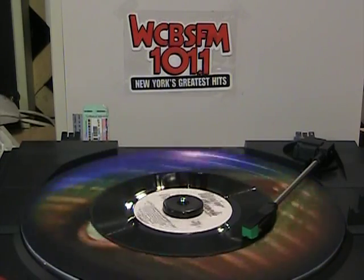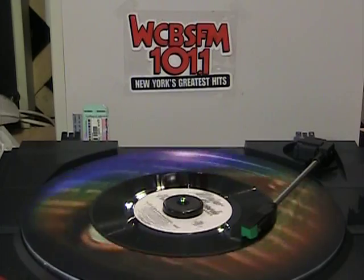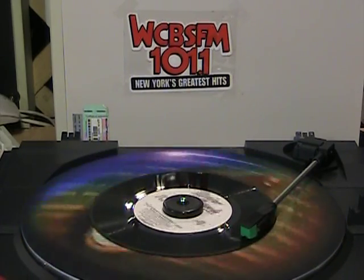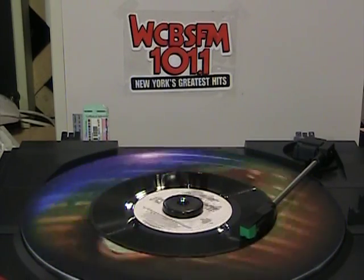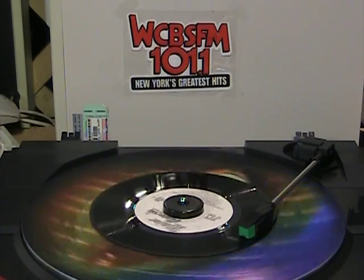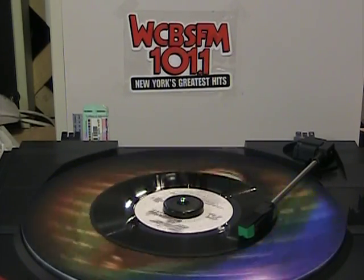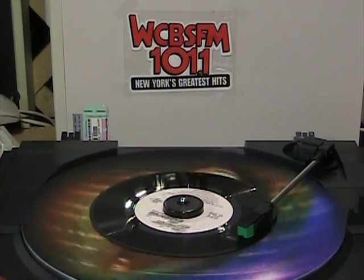The Major Production Music Library. Was it murder? Or was it the Thomas J. Valentino Major Production Sound Effects Library? The Major Production Sound Effects Library is the answer.